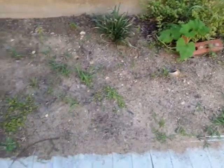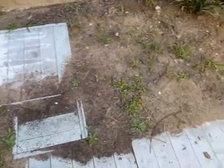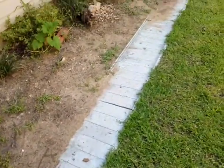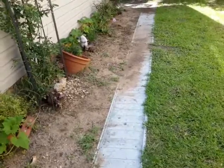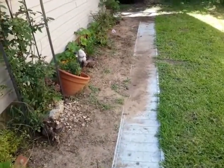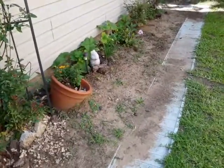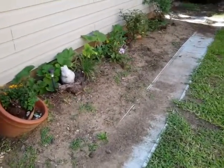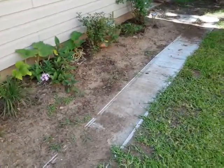Quick view of the side — it's nothing to be excited about, but in a few weeks I will be excited about it. I just wanted to show it to you real quick, family, and give you a glimpse of what it looks like before, because I'm about to get the shovel, the pitchfork, and go to work.